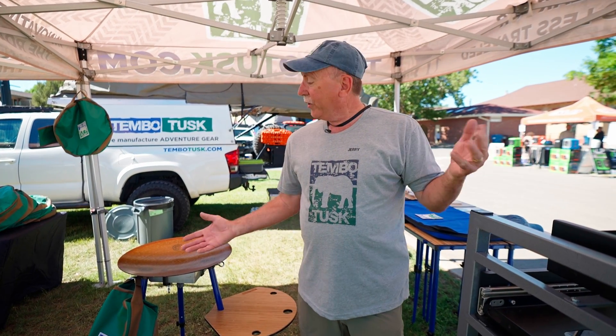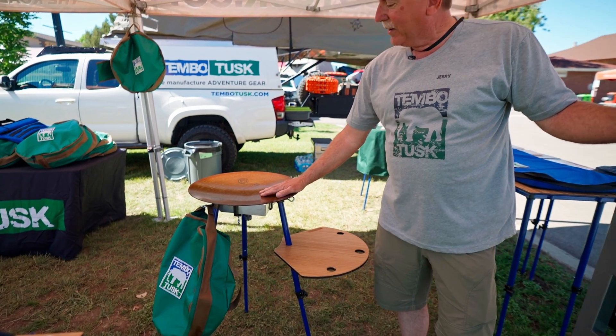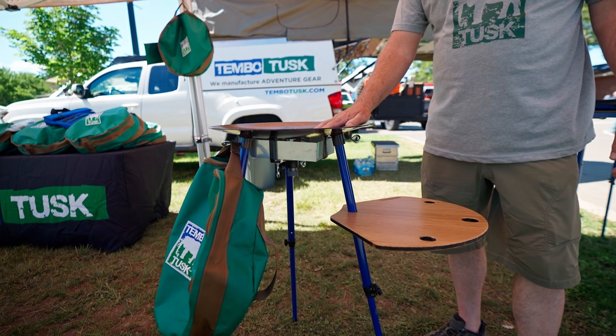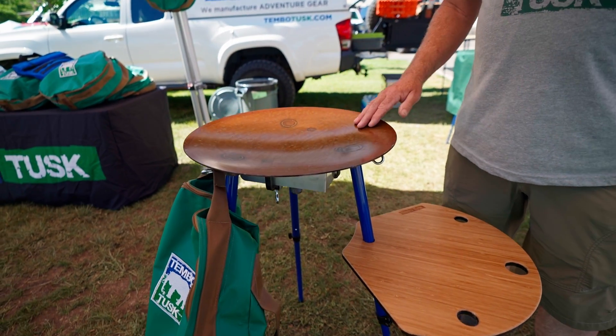Morning everybody. My name is Jerry from Tembo Tusk and we're here to show you a little bit of our gear. We're here at the Outside Adventure Expo. What we have here is our Scotle Grill Kit. It's a South African style cooking device — it's like a shallow wok and there's nothing you can't cook.